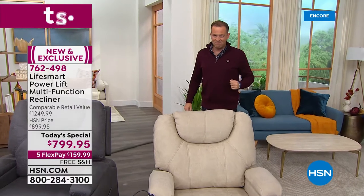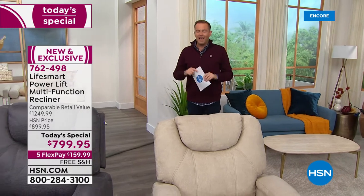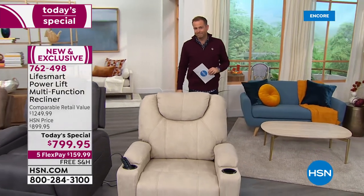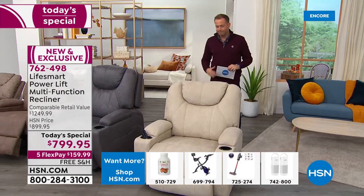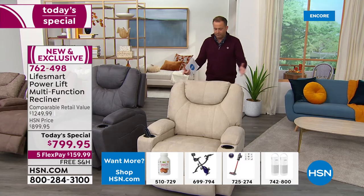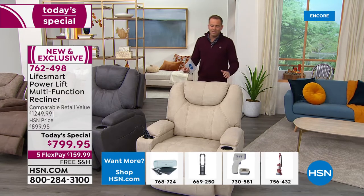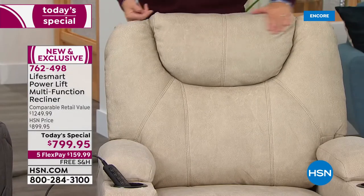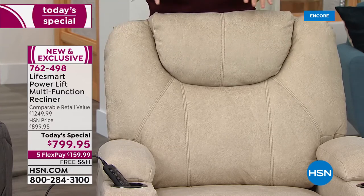I have an urgent public service announcement: as you're watching tonight, if your eyes keep going back to the Cream, you need to order before you go to bed. We're 50% sold out already — I have just over a hundred left before it's gone. Look at it in all its glory — it's beautiful. I understand why it's the best seller. The cream is going to be sold out, maybe in this airing, and certainly by the end of the next.